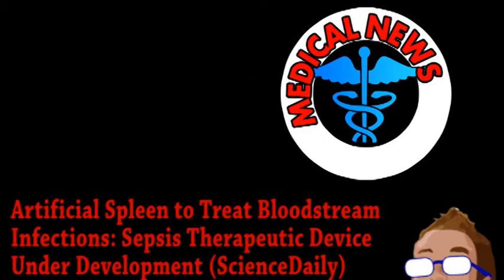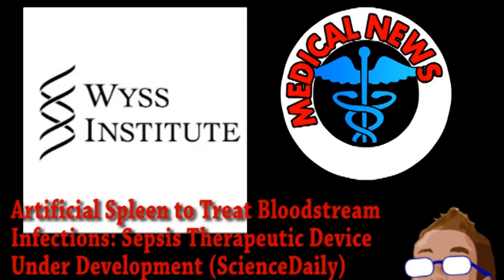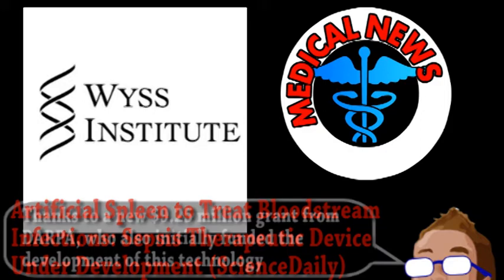Our top story is from the world of medicine. Some people over at Harvard's Wyss Institute for Biologically Inspired Engineering have been developing and will continue to develop an artificial spleen.